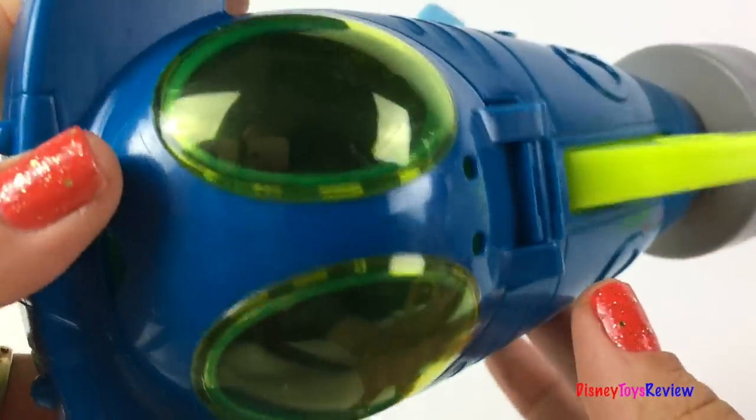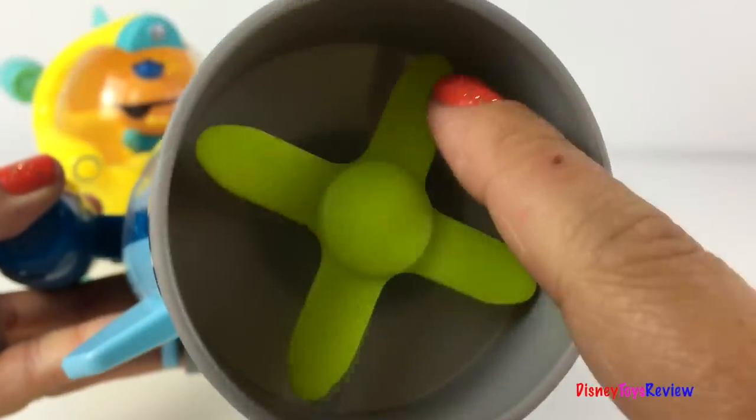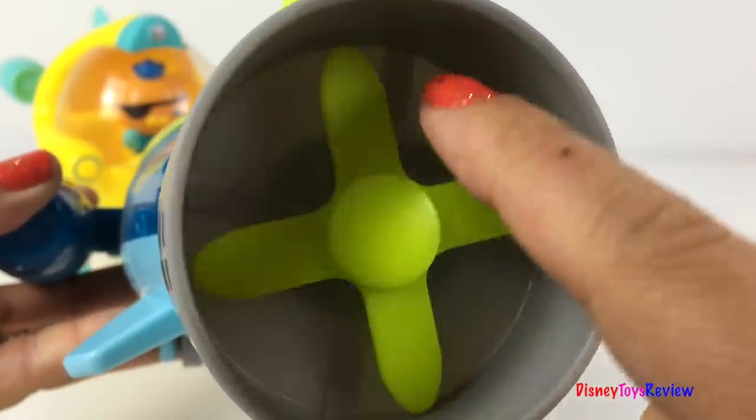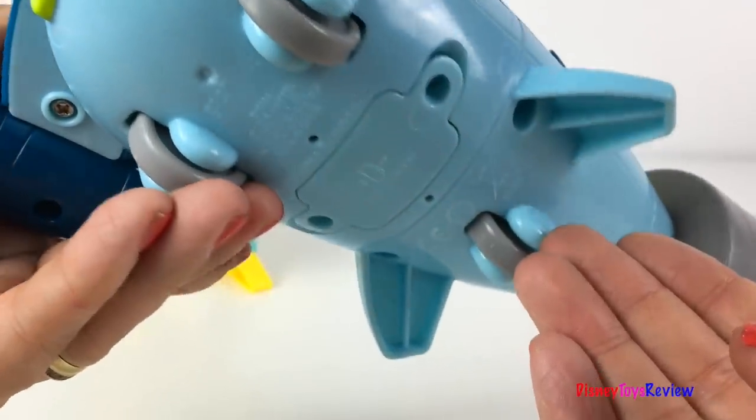He rolls and pops up for easier visibility! Let's check out the Gup-Q. It's got a fin that lights up in the dark, and it's got a propeller that really turns.